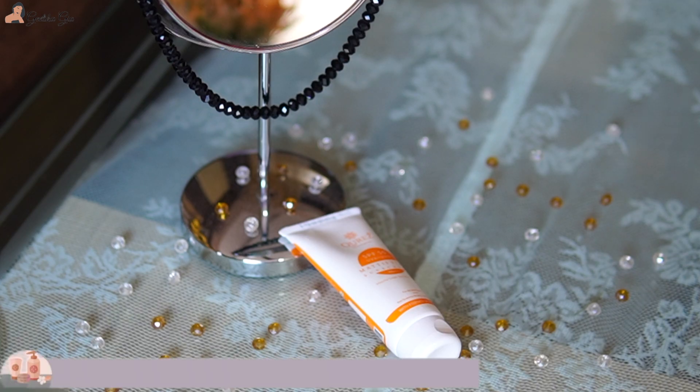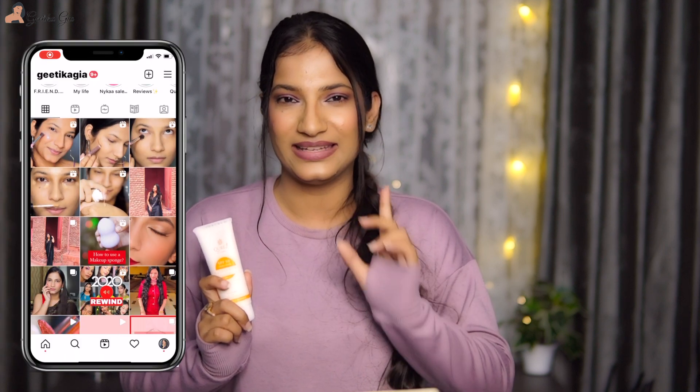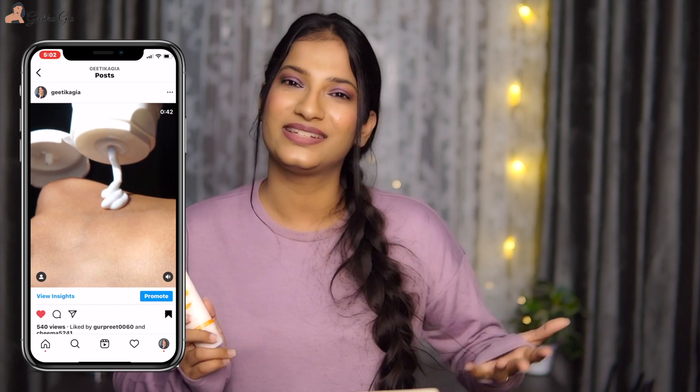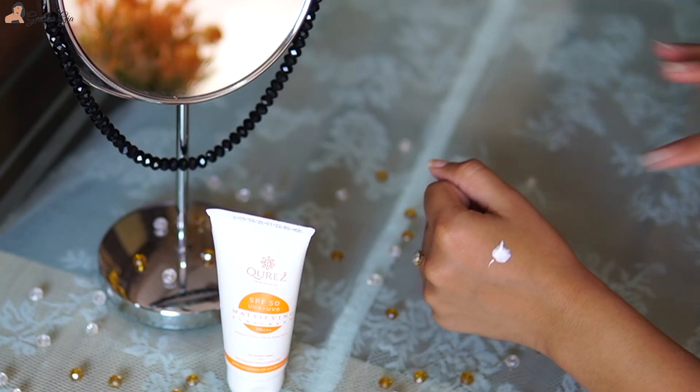The last skincare product I have been loving is this Curase Sunscreen. I tried two to three different sunscreens in 2020, and the best one is this Curase Mattifying Sunscreen with Matcha Green Tea and Aloe Vera. It's SPF 50 and PA triple plus protection. I also reviewed it on my Instagram, so if you want full details you can check that out.